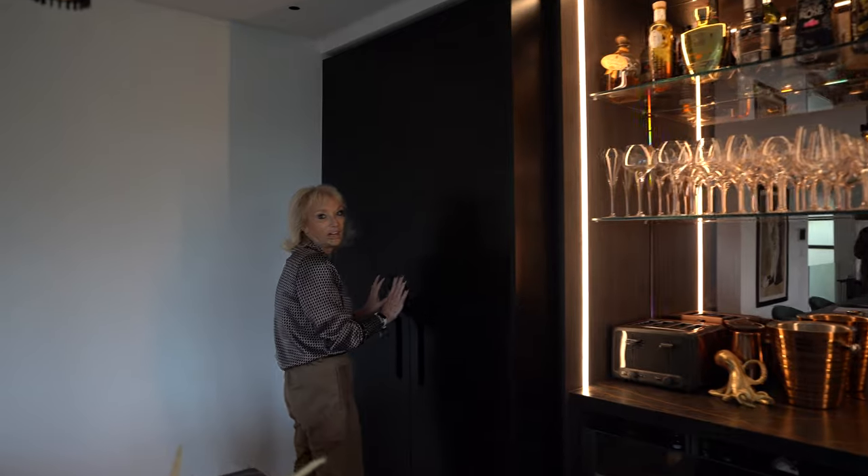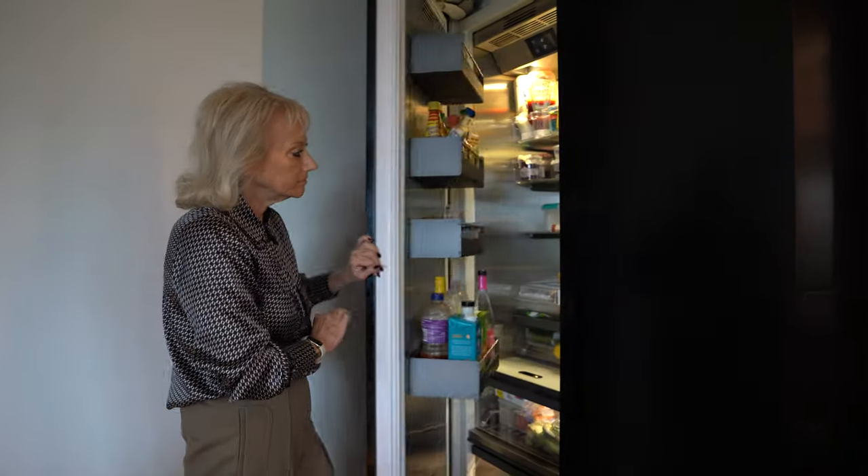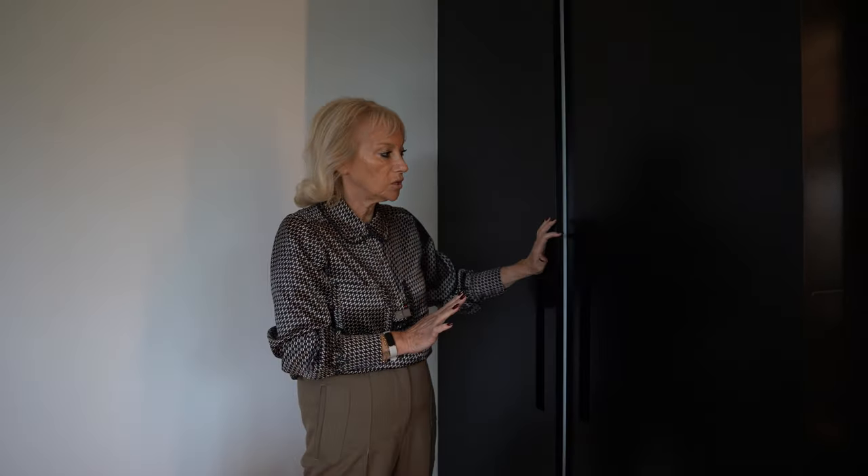Moving on, we have a Gaggenau fridge and a Gaggenau freezer. The doors are spray painted in RAL 9005 black and they have a notched detail for the handle area.